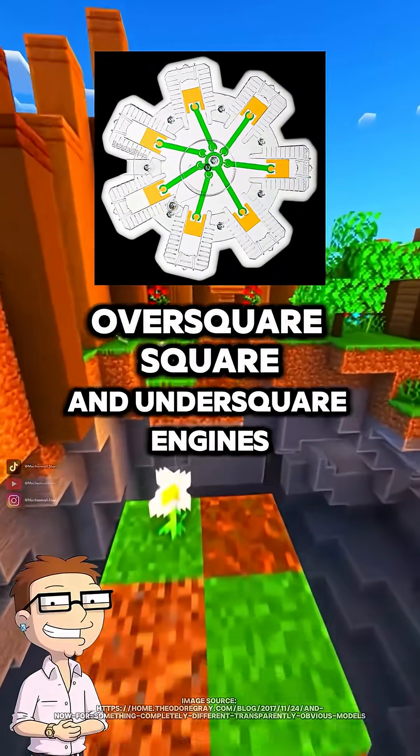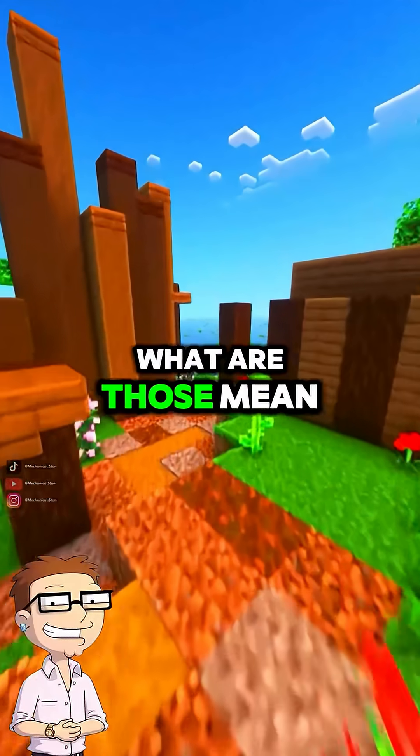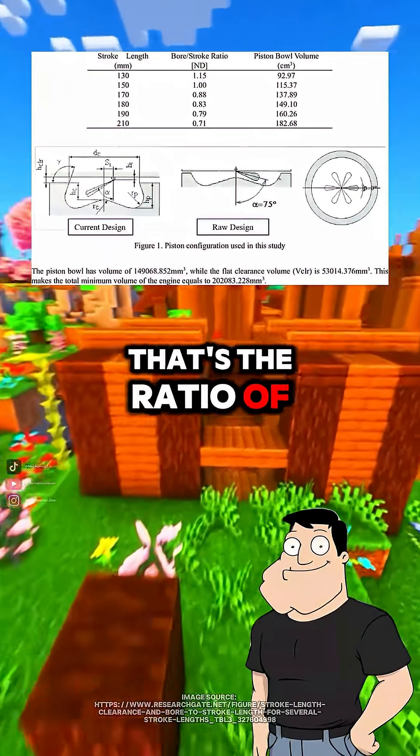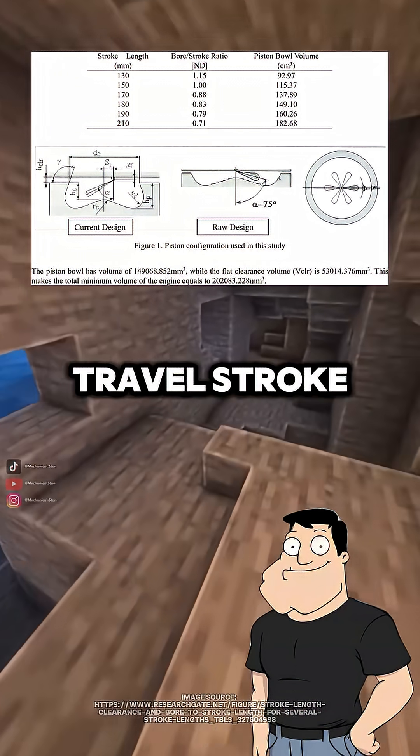Dad, someone asked about over-square, square, and under-square engines. What do those mean? It's all about the engine's bore-to-stroke ratio. That's the ratio of cylinder diameter, bore, to piston travel, stroke.